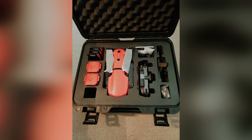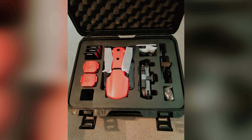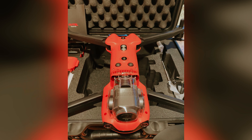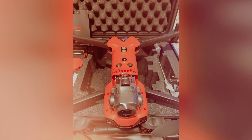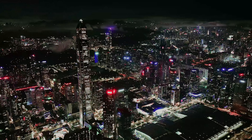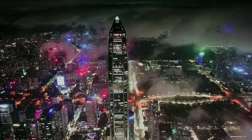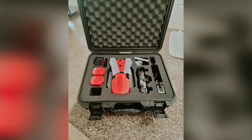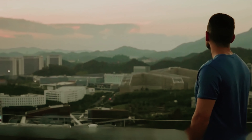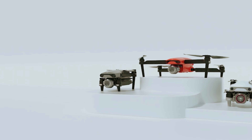In terms of design, the Evo Light Plus is compact, measuring 4.8 by 3.7 by 8.8 inches and weighing just 1.8 pounds, making it easy to transport. With a dedicated remote and a 1080p live video feed, you can enjoy real-time monitoring while maintaining a high-quality connection. The Autel Evo Light Plus stands out not just for its capabilities, but also for the creative possibilities it unlocks for you.